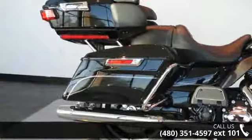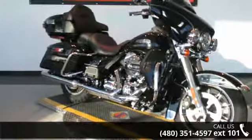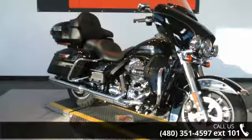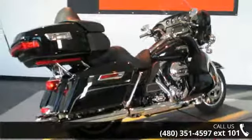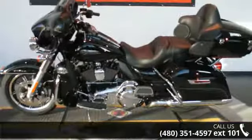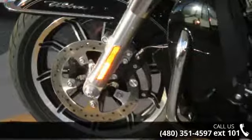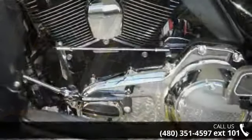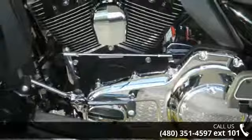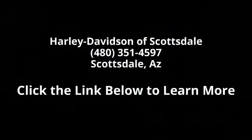A test ride is waiting for you. Call now to schedule an appointment at our dealership. I'll see you next time.